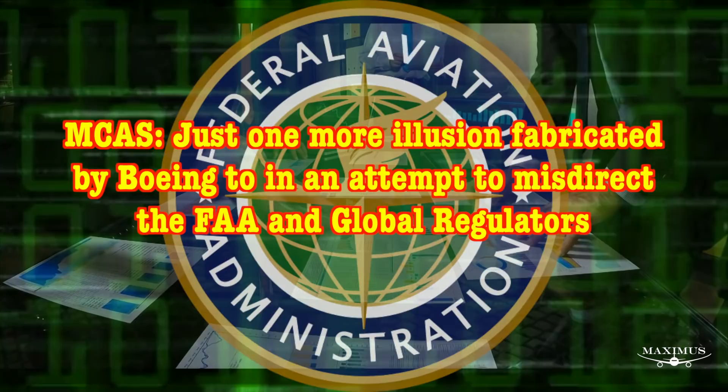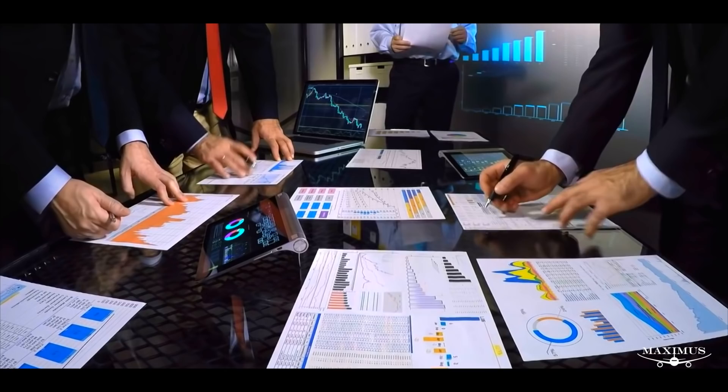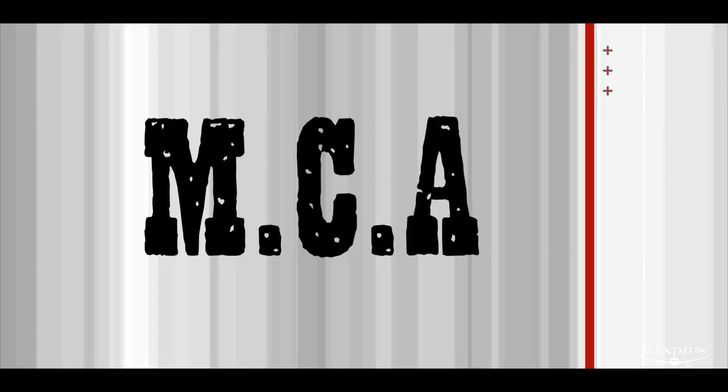On paper, it seemed elegant enough, and it had a side benefit too. The Federal Aviation Administration doesn't scrutinize software as hard as it does any physical change to the airframe. So MCAS, as we all know, was approved with minimal review, outdated computers and all.